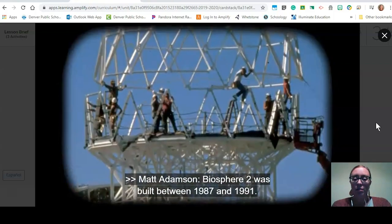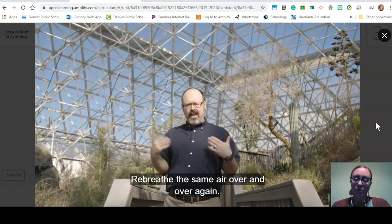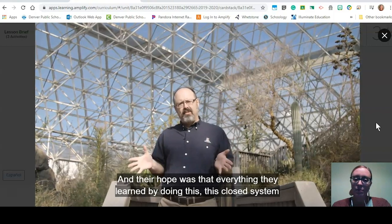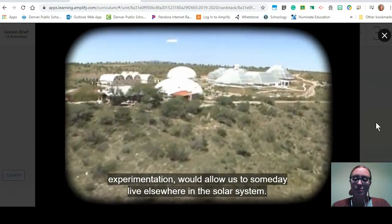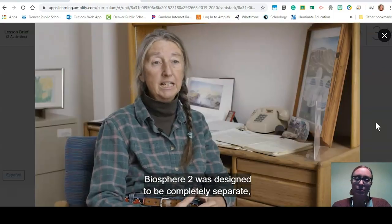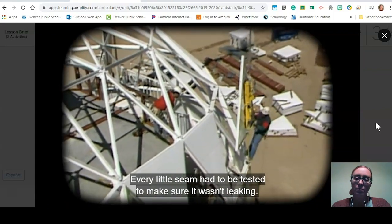Biosphere 2 was built between 1987 and 1991, and the goal was to see if eight people could live inside a closed system where they would grow their own food, re-breathe the same air over and over again, and reuse and recycle the same water over and over again. Their hope was that everything they learned from this closed system experimentation would allow us to someday live elsewhere in the solar system. Biosphere 2 was designed to be completely separate, meaning the atmosphere had to be sealed off from the outside atmosphere, and every little seam had to be tested to make sure it wasn't leaking.